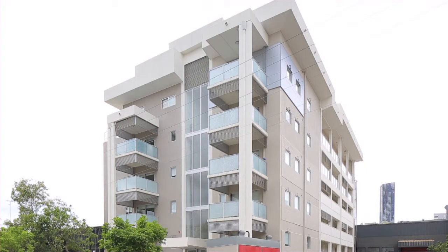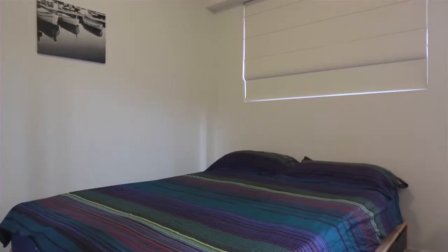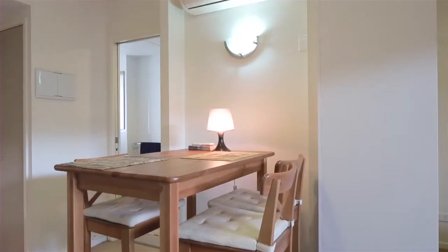Positioned within Bart Apartments, this studio apartment is 48 square meters, located on the ground floor and is to be sold fully furnished.